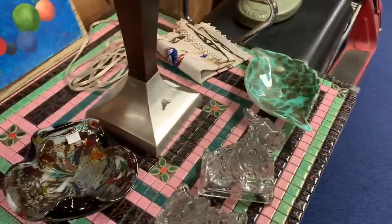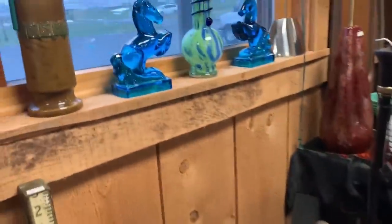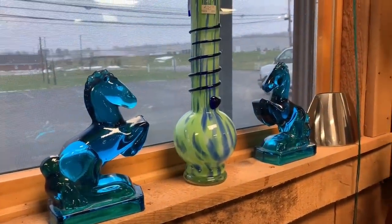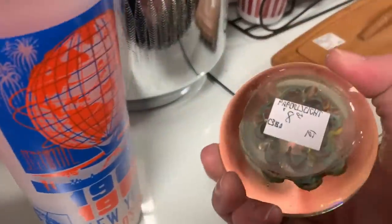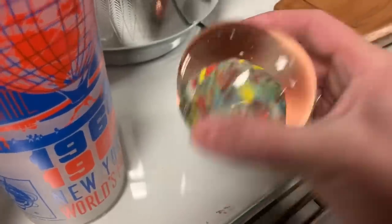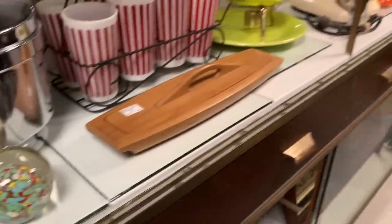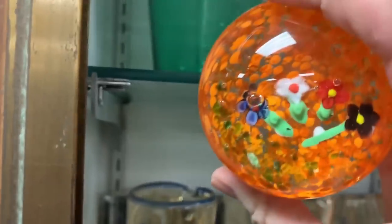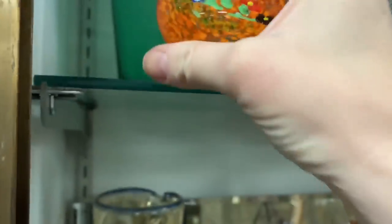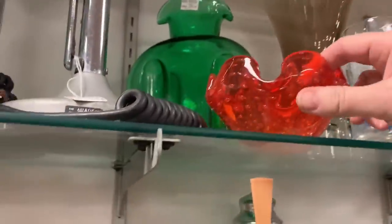I have a dream of traveling to Roswell, New Mexico — I've been watching vlogs on that area. I have a dream of hitting the road, thrifting all along the way, traveling all over this beautiful country. The only problem is the van would be totally full with no place to sleep. But we'd stop at every post office along the way — it'd be so fun!